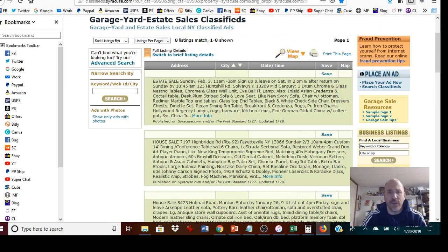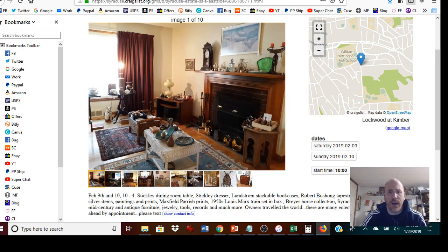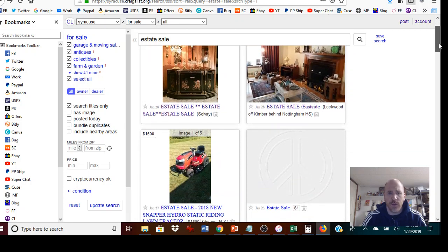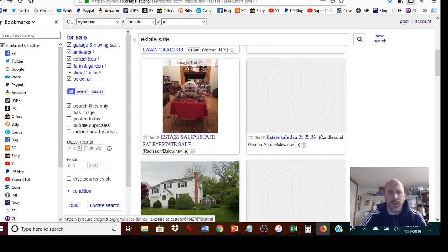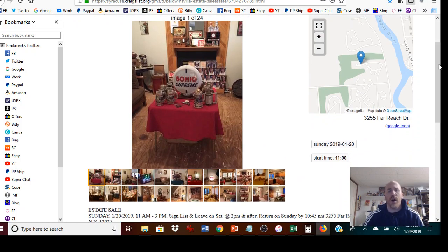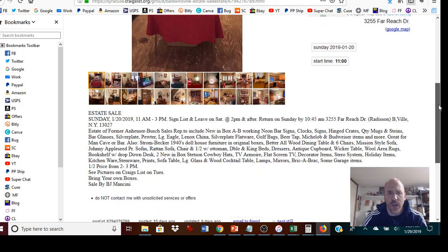Another thing to do is look at pictures, but also look at the descriptions. Look for keywords that jump out at you. For example, if you're looking for beer memorabilia and the description says items from an Anheuser-Busch rep, that's going to jump out and you'll probably prioritize that sale. Or if you're looking for neon signs, clocks, hinged crates, silverware, or golf items — scan the description and figure out which sale has the most items in your area of expertise.